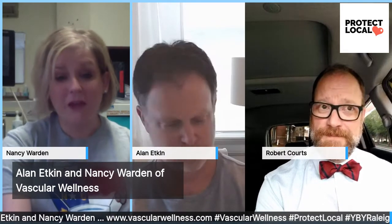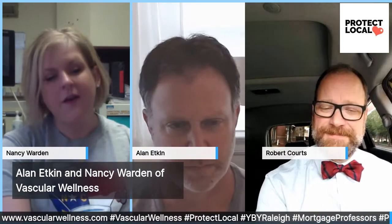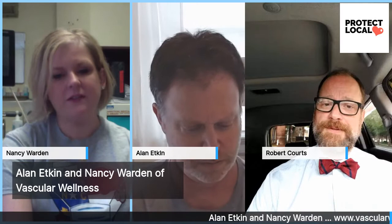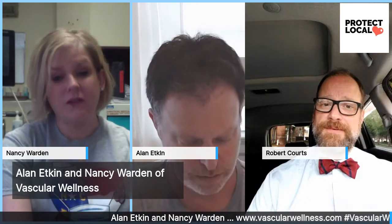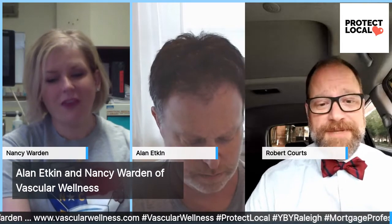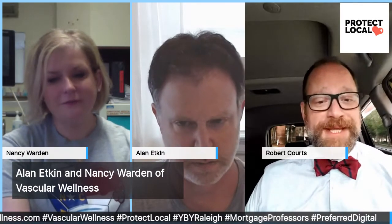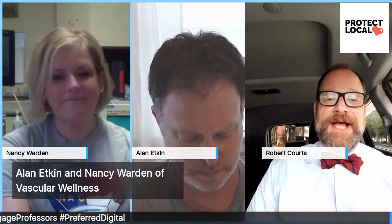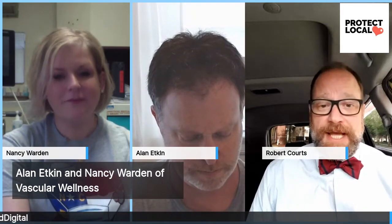Vascular health, as we all know, is very important. Our vessels — what you're born with, our veins — it's what you have. They don't grow back. They don't regenerate. So you want a team that knows what they're doing and specializes in this area. I can assure you, if I'm getting any of those placed into me, I want a nurse who knows exactly what they're doing and has done it several times.